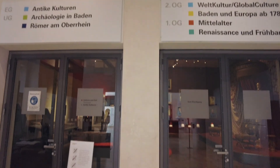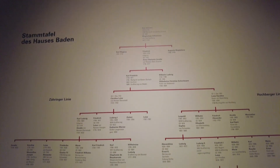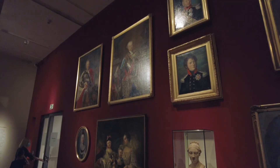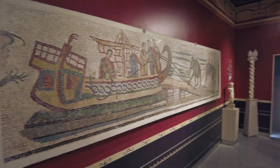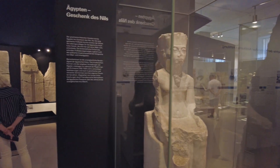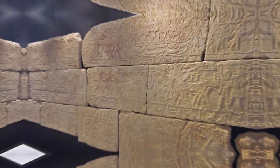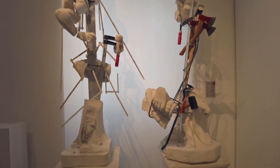Now let's head on to the permanent exhibition. Upon entering, you will learn about the origins of Karlsruhe palace and the history of the Baden household. Thanks to the Baden Margraves and Grand Dukes' love of collecting antiques, the Badisches Landesmuseum was able to house internationally renowned ancient collections. As you walk farther into the exhibition, you will see various artifacts from the BC era to the 21st century.